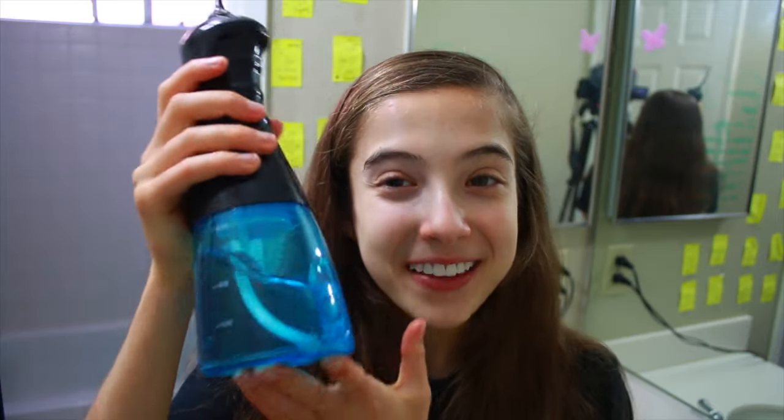The next thing I use is this Waterpik. I really like this Waterpik because it has a blue bottom and I really like blues, so I think it's really pretty. It has on and off, mode, and then it goes normal, soft, and pulse. Basically, it just really brushes your teeth with water and it feels really good — it's kind of like a massage for your teeth and your gums. I'm going to show you guys how I do that and give you a closer look.